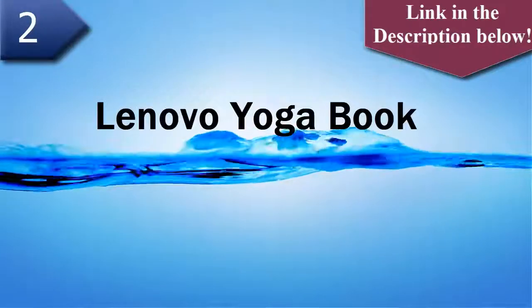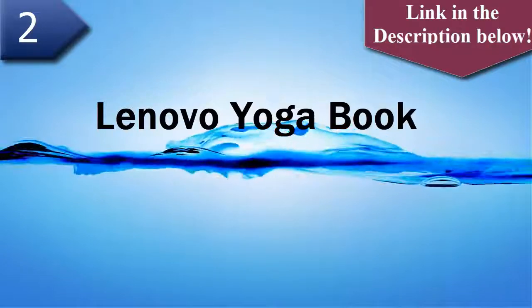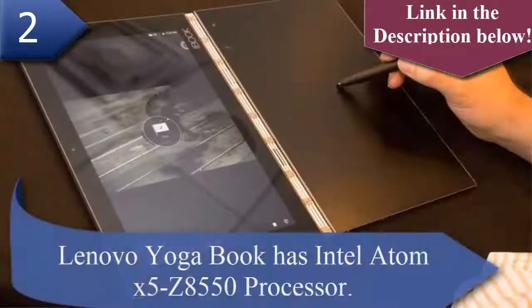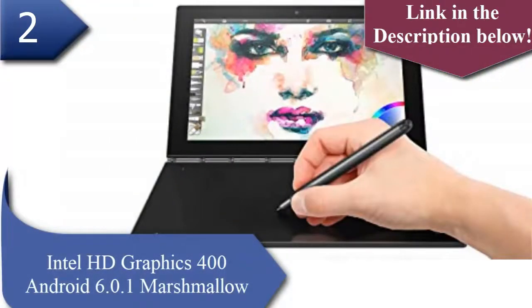Number 2 laptop is Lenovo Yoga Book. The Lenovo Yoga Book has an Intel Atom X5 Z8550 processor, Intel HD Graphics 400, and runs Android 6.0.1 Marshmallow.